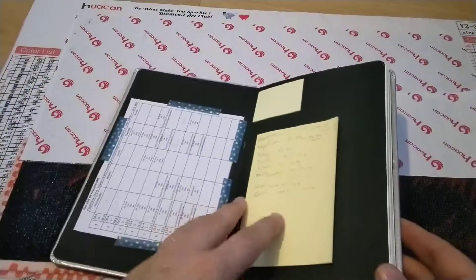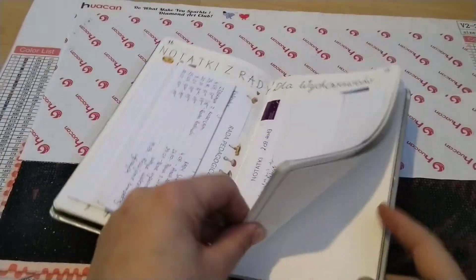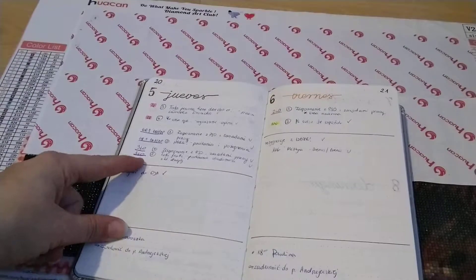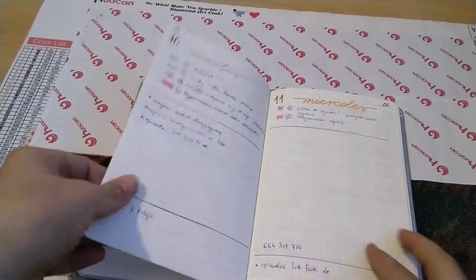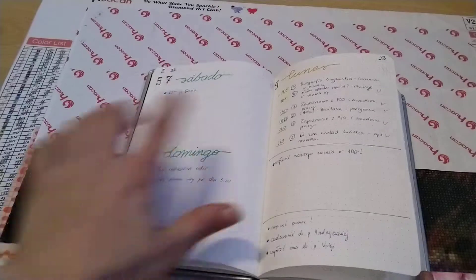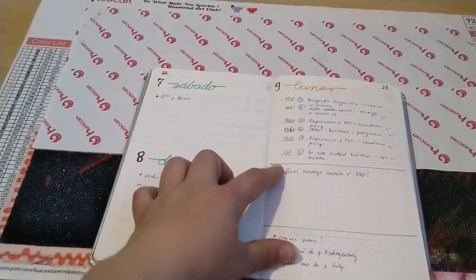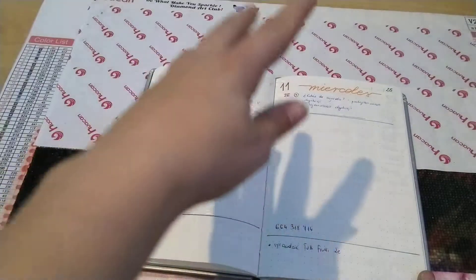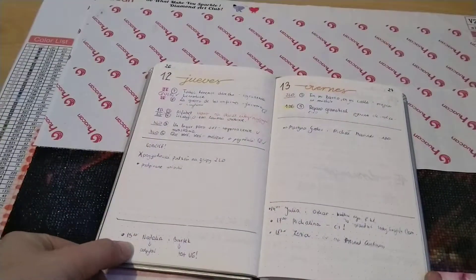And the bullet journal — I showed you last time a little bit of what I was doing. What I've learned is that I decided to make one day per page, apart from the weekends. I don't have a lot to do at weekends, so I've left quite a lot of space there. But still, I had some space for notes that I wasn't really taking. Some days I did use the notes, some days it was just a fully empty page.